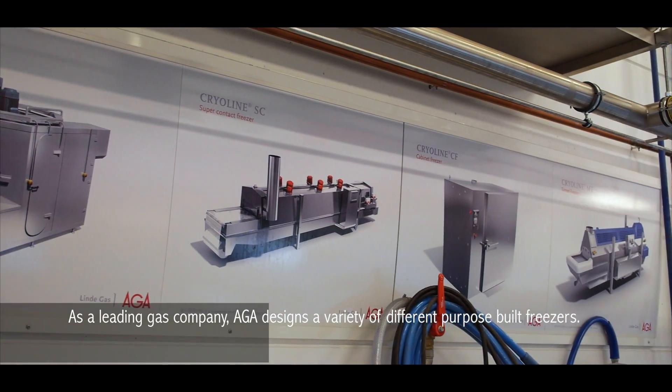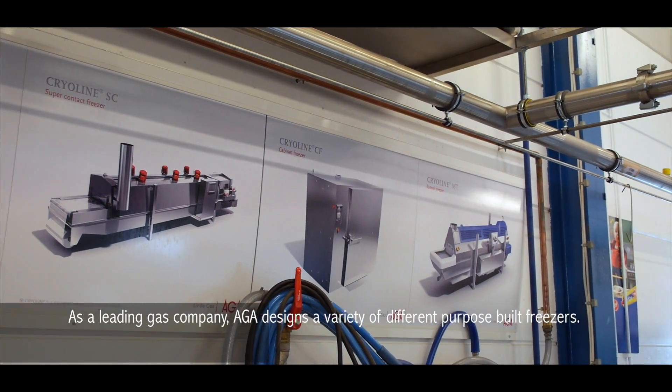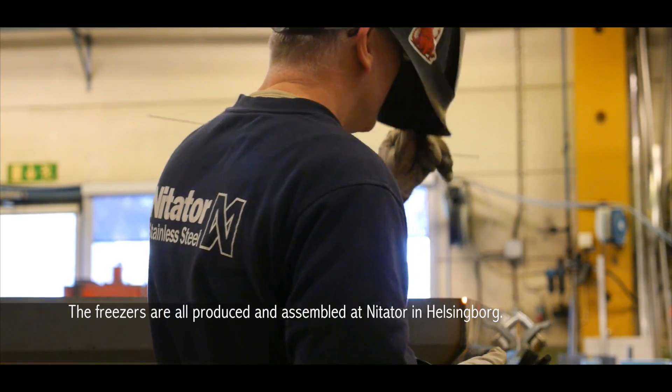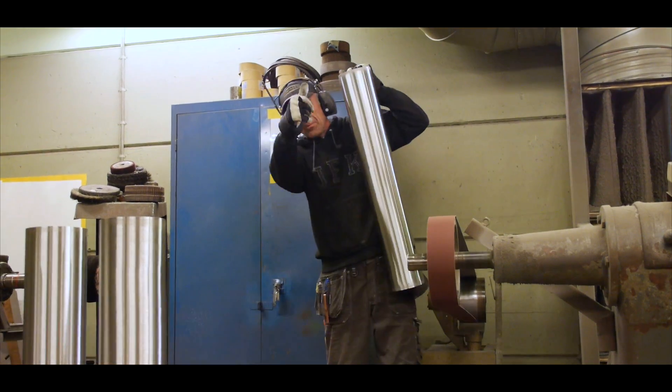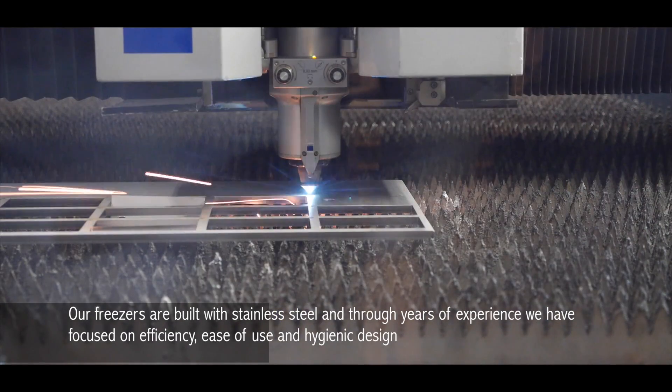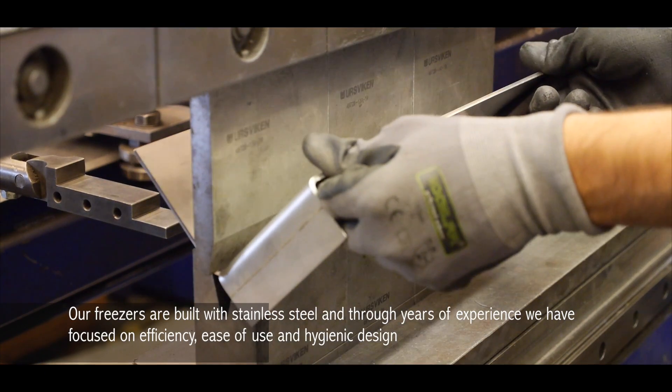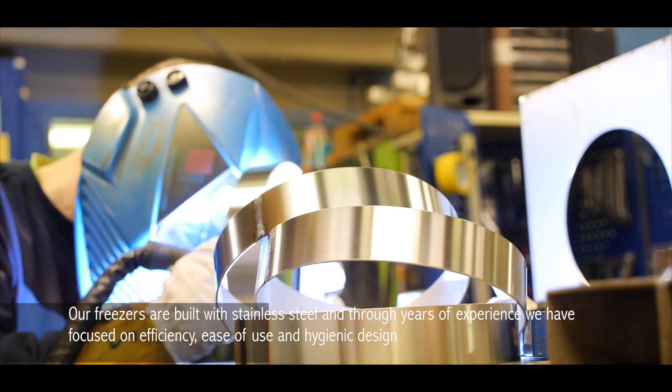As a leading gas company, ARGA designs a variety of different purpose-built freezers. The freezers are all produced and assembled at Nitato in Helsingborg. Our freezers are built with stainless steel, and through years of experience we have focused on efficiency, ease of use, and hygienic design.